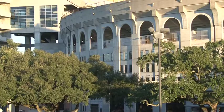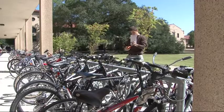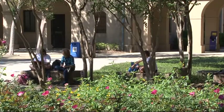Fifteen minutes. That's all the time it takes for an athletic recruit or a prospective student to build a first impression about a campus. Those 15 minutes have been a driving force behind the beautification of LSU.